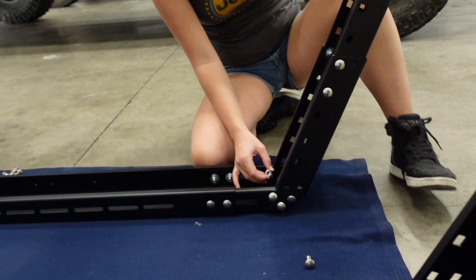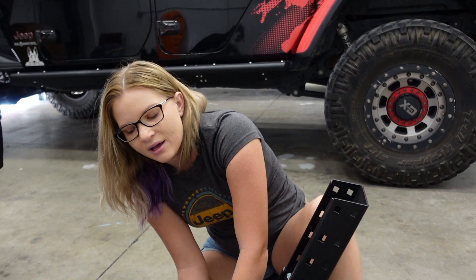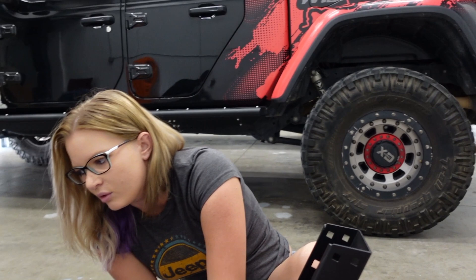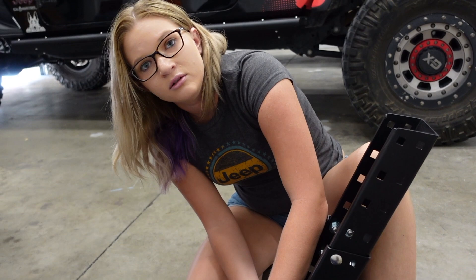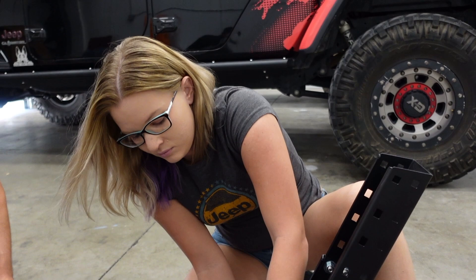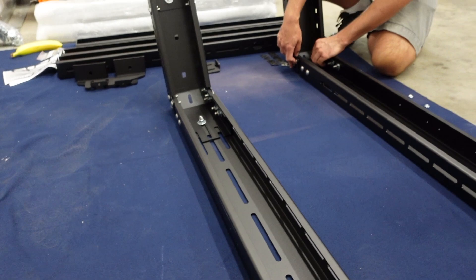I already see massive improvements and I love the thought and the detail that went into creating this. It's obvious putting it together that a lot of research went into it. The first thing I noticed is all of the holes seem to make sense, whereas a lot of the other racks we've seen seem to be kind of random. I'm really looking forward to seeing this on our JT. Right here, this is all open so you can mount lights in here — you can put an LED light strip. There's plenty of adjustability for stuff you want to mount.